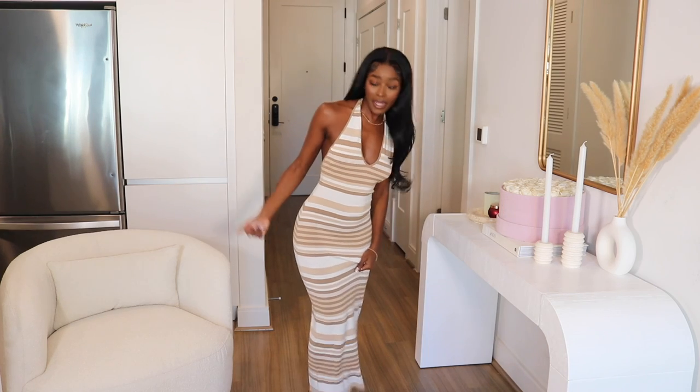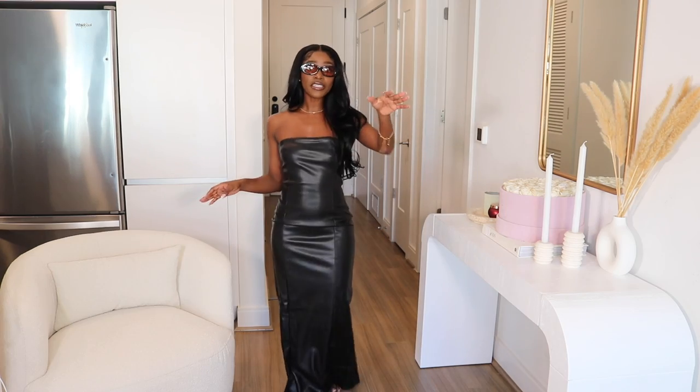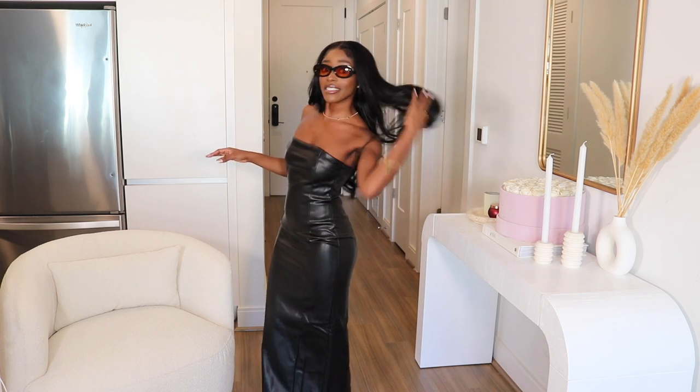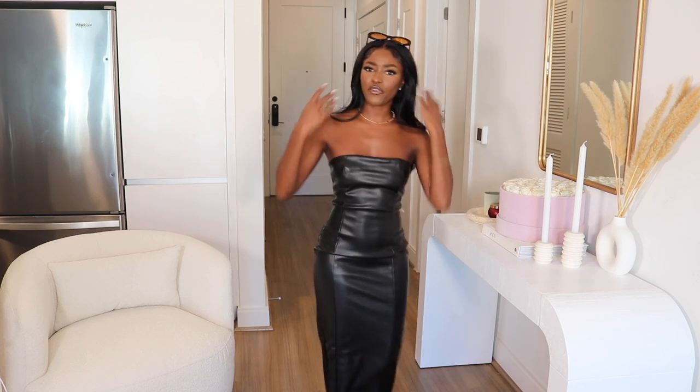Who? You went where? With who? Hit em with the high fashion. Hit em with some action. Yeah, she's here and she's fab.